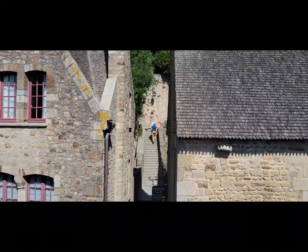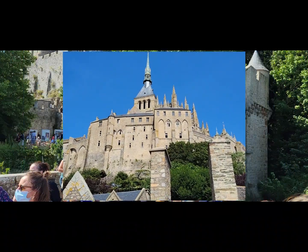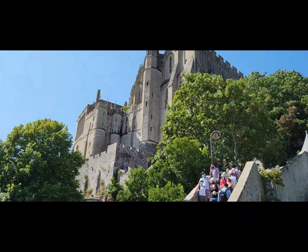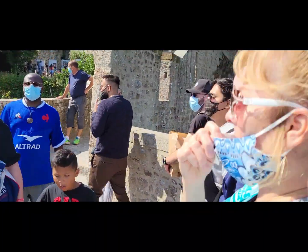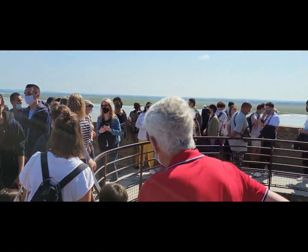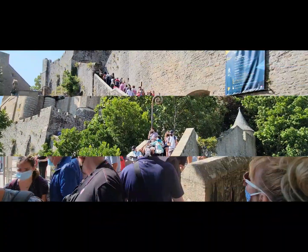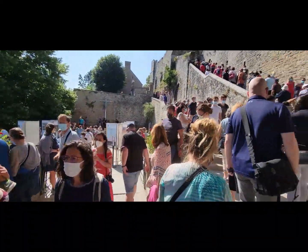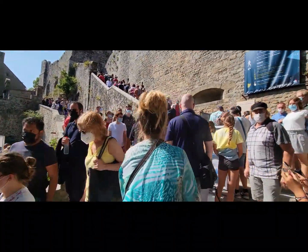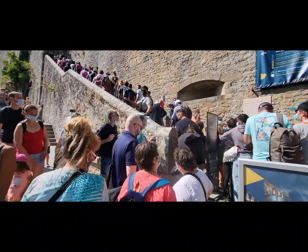There are some very steep steps going up there — it's quite the hike. Here we are among the throngs trying to climb. There are huge crowds everywhere, of course. This is a very popular site where millions visit every year — they have about 2 million tourists a year here. So we are one of them.